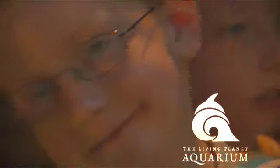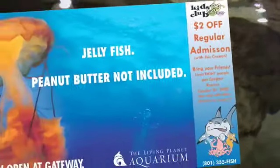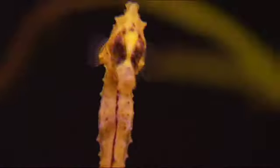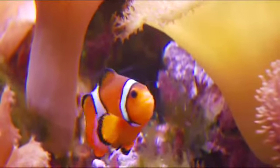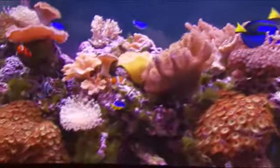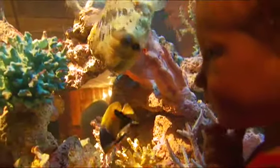Hey Kids Club members! This month receive discounted admission with a coupon from the August KBYU Program Guide at the Living Planet Aquarium, now in Sandy. Explore the fantastic and amazing world waiting for you at the Living Planet Aquarium, where exciting hands-on activities are both educational and entertaining for the whole family.